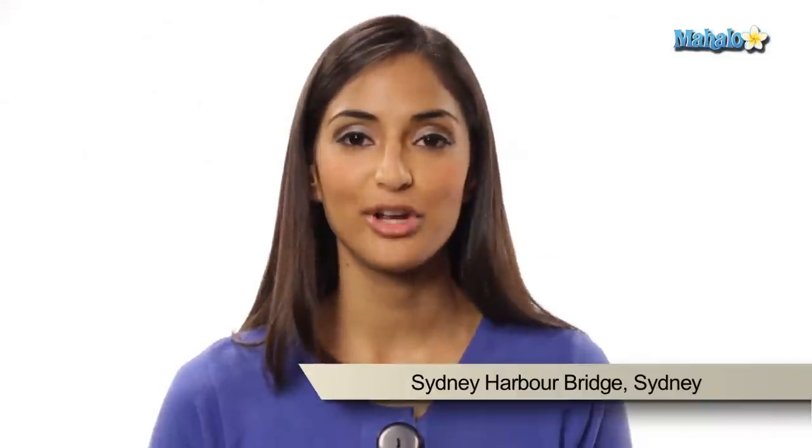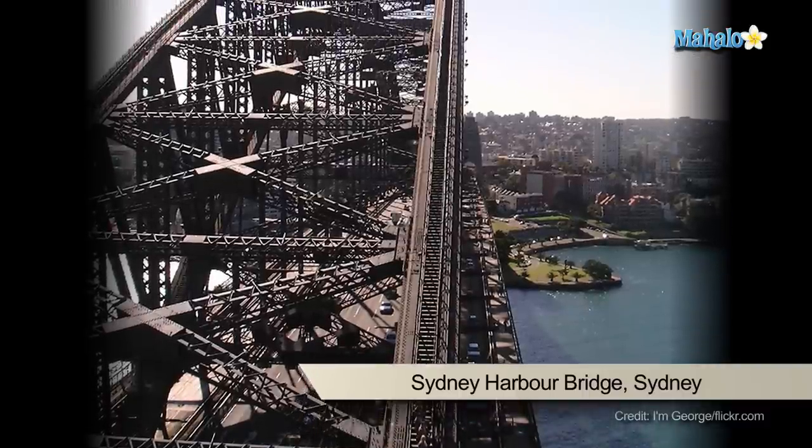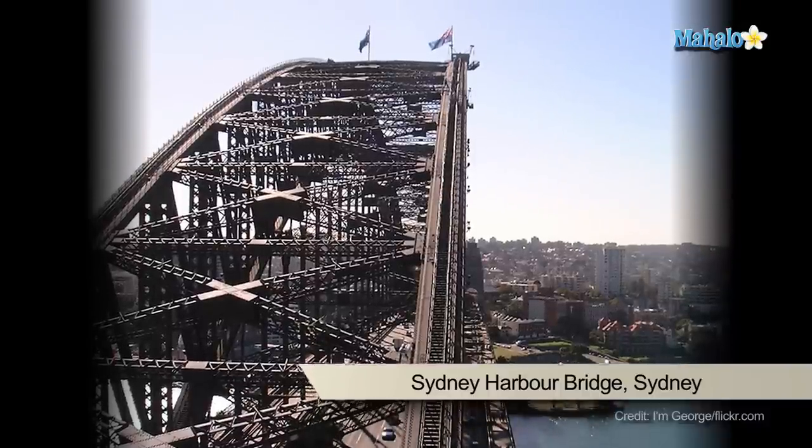A fun fact about Sydney Harbour Bridge: it takes six months to paint the whole thing from start to finish. Once they've got to the end of the bridge, they go back to the beginning and start painting all over again.